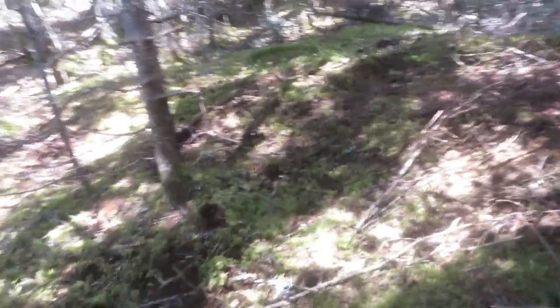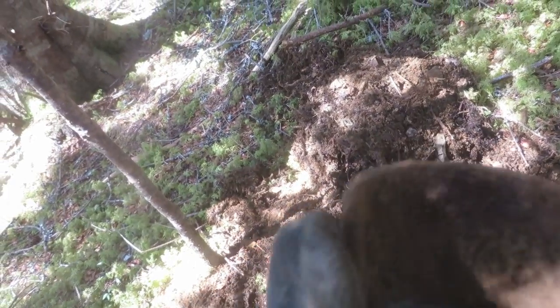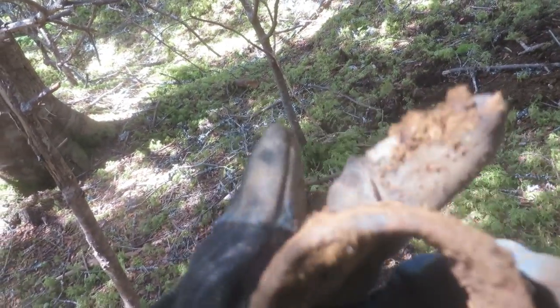I'm back on the old mill site again and I just dug up another relic. It appears to be half of a metal pipe. A very cool iron find - still doesn't top the axe head, but still pretty cool.